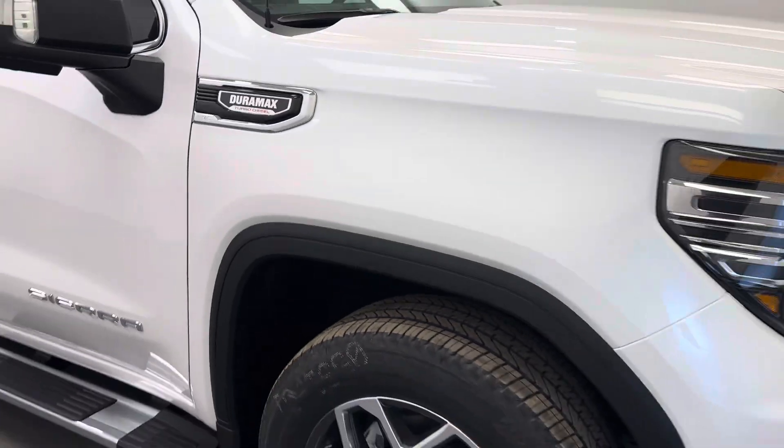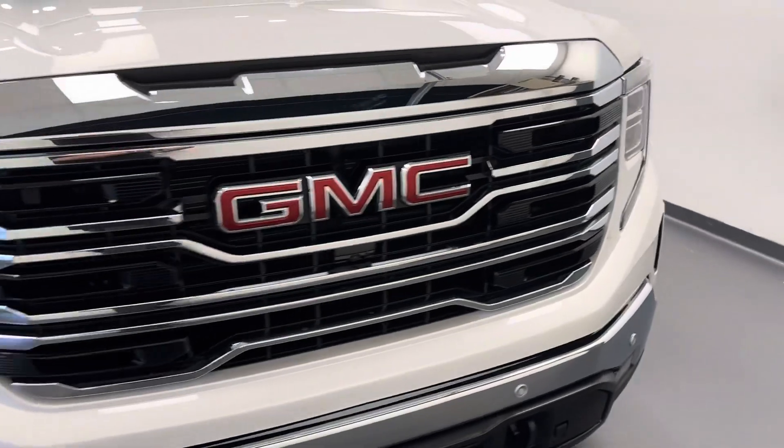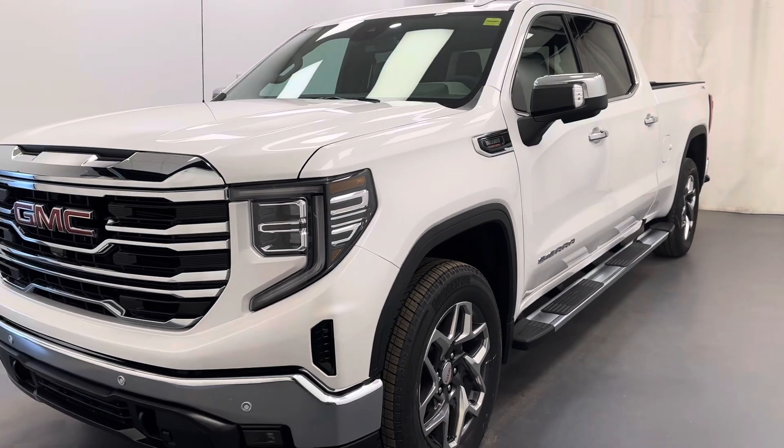And there you have it — stock number 257047. You guys have just checked out this 2024 GMC Sierra 1500 Crew Cab SLT. Thanks for watching.